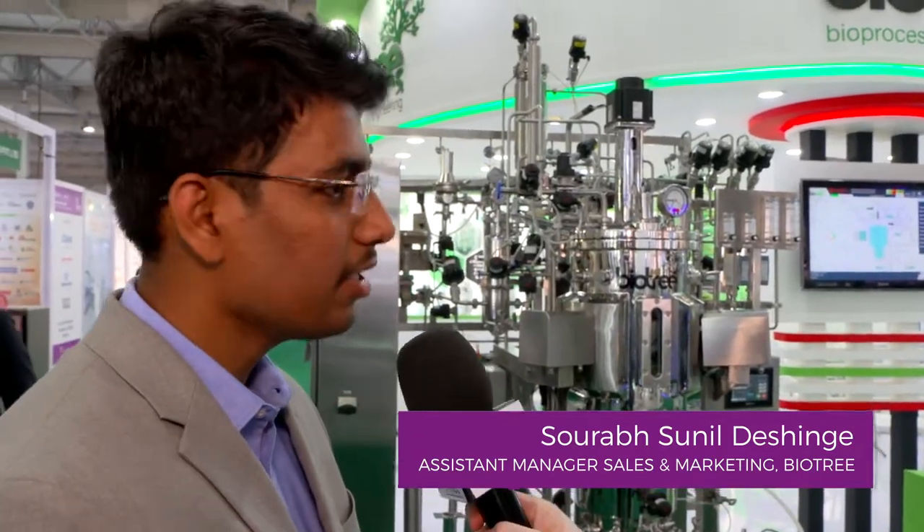This year we are first-time participating in CPHI, so this is the first year for us. BioTree, we are manufacturers of bioprocess equipment. We are providing end-to-end bioprocess solutions catering for the entire biopharma and oncology pharma market. We have bioreactors, TFS systems, filtration skids, CIP-SIP skids — providing everything from consultancy all the way through to commissioning.